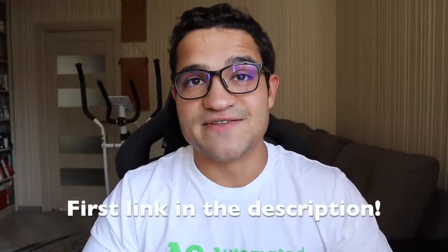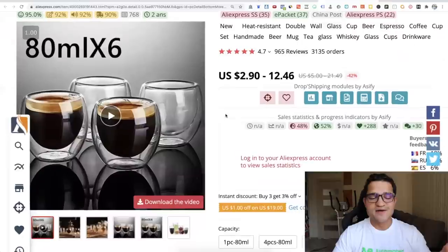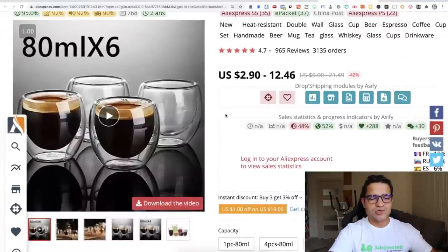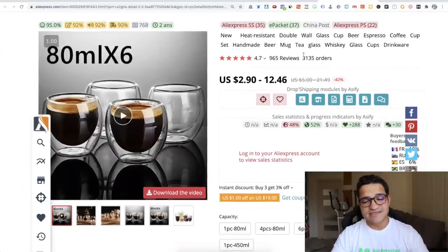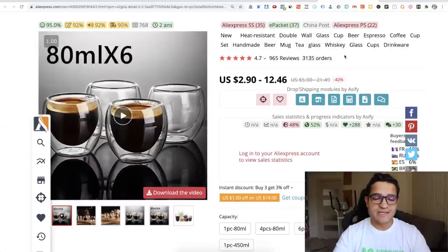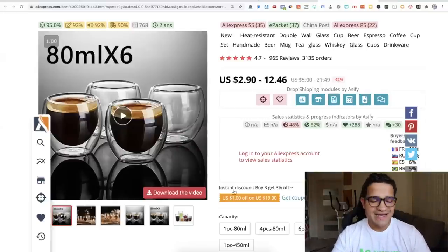Alright, the first product: this heat-resistant double-wall glass cup. As you know, winter is coming, Christmas is coming, and a lot of different holidays and gatherings are coming. I got the idea from a friend of my wife — we went to her home and she had these really cool glasses, and I thought maybe these could sell online. I looked them up on AliExpress and it's selling extremely well — about 20 to 30 packs per day, roughly 120 glasses daily.